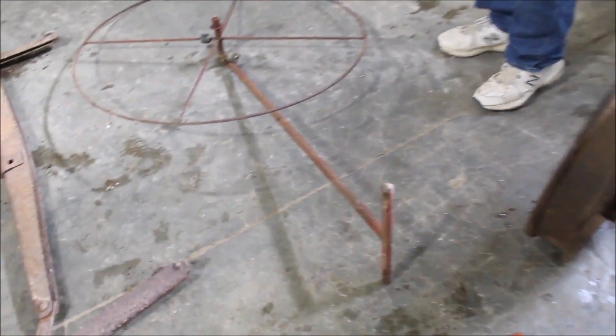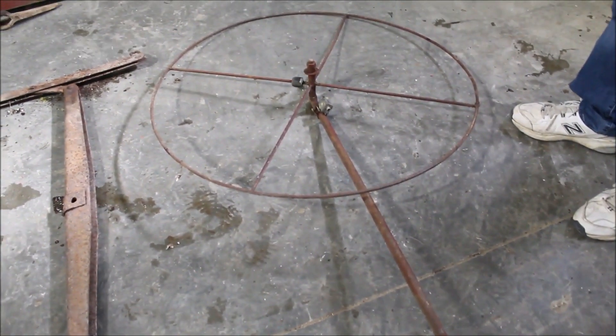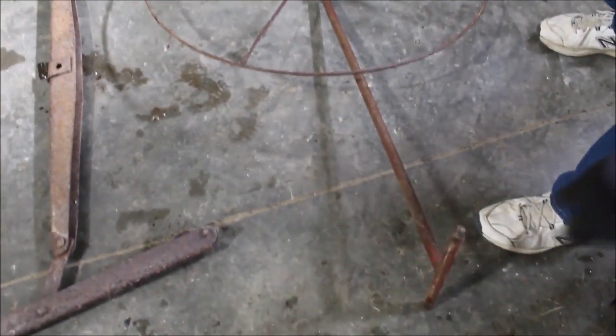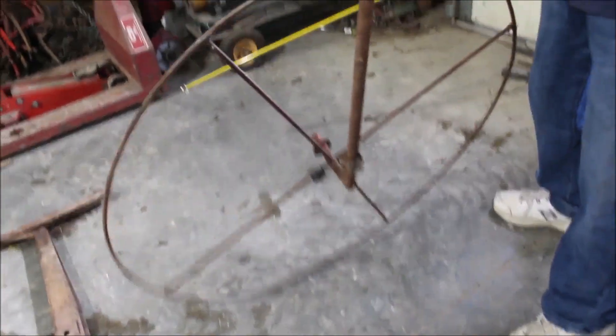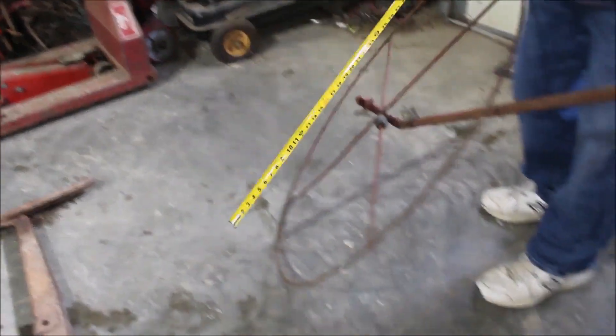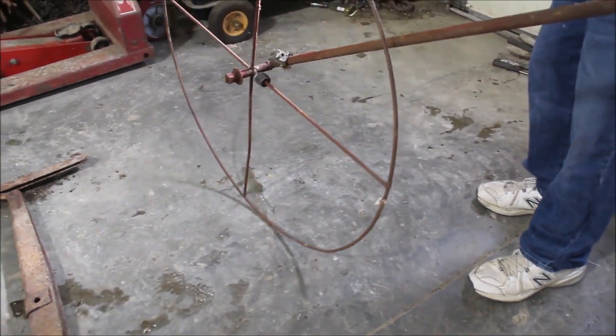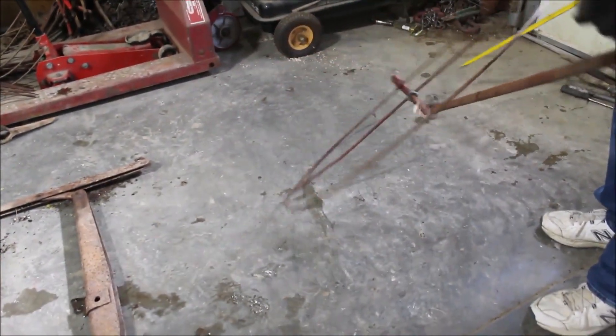We have an antique footage wheel. You walk behind this and it tells you the footage on it. I don't know if it's working, but it is old. The wheel on this is like 40 inches diameter. It's a unique piece now. All this is unique stuff.